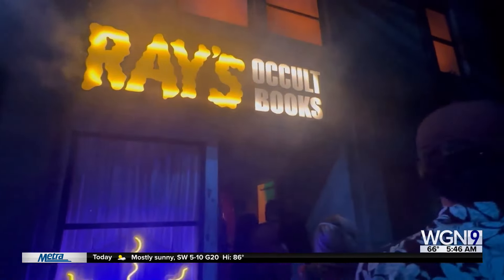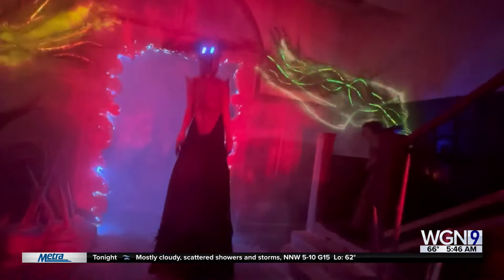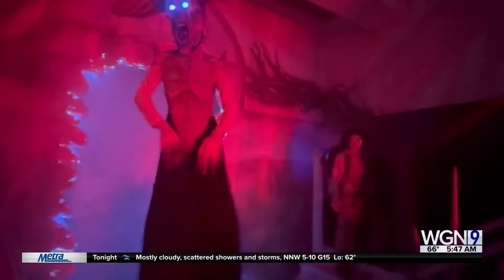Other houses include one themed after the Insidious horror franchise. The Quiet Place movies also have a house this year. I went through all 10, and I've got my favorites ranked on the website along with a guide on how you can handle this massive event.